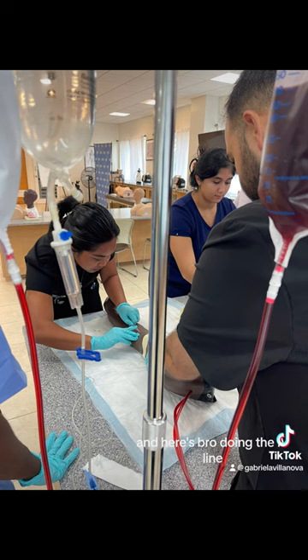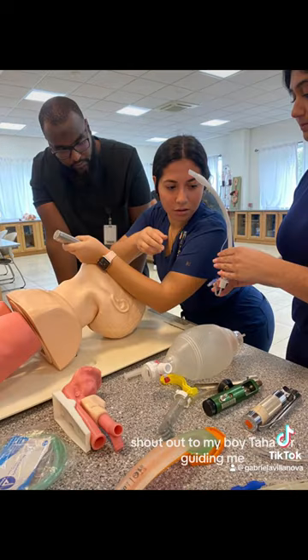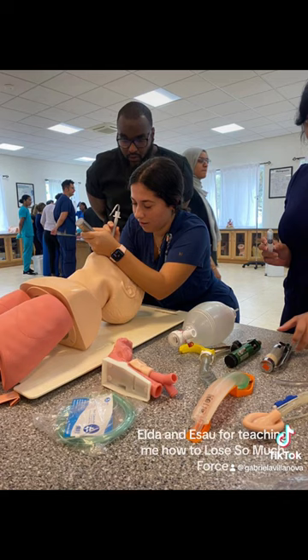And here's Pearl doing the IV line. So we all learned IV and we also learned how to intubate. This is me intubating, very concentrated. Shout out to my boy Taha for guiding me, Elda and Eson for teaching me how to use so much force.